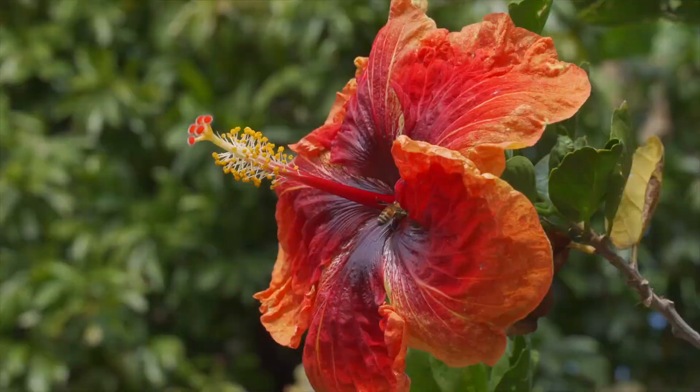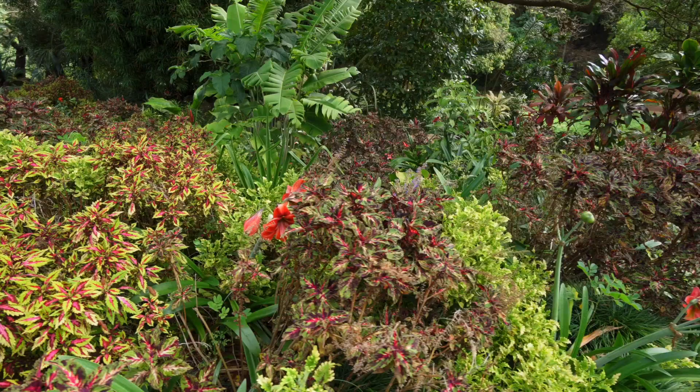80% of the world's plant diversity lives in the tropics, but 20-30% of those species are currently under threat of extinction. Today on Plants Are Cool Too, we're going to go to a place full of people that are working really hard to keep those numbers from growing.